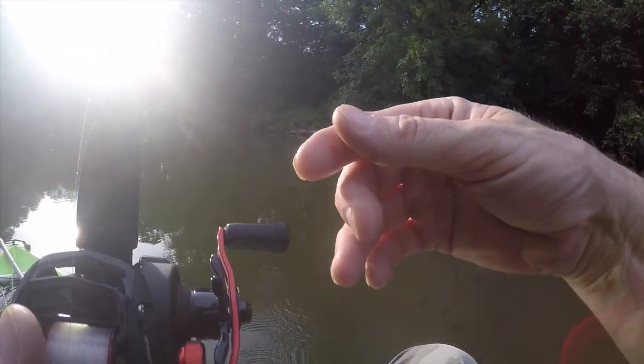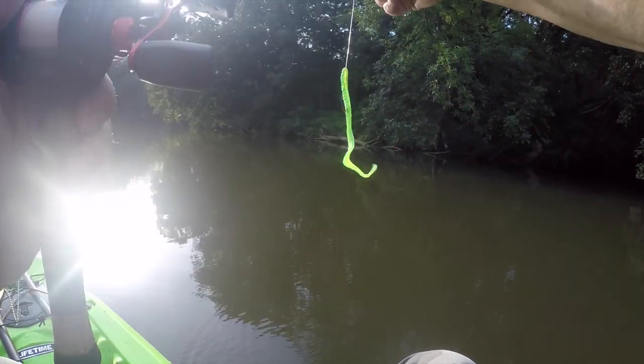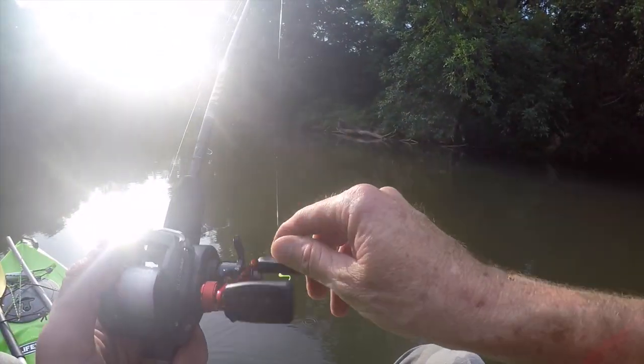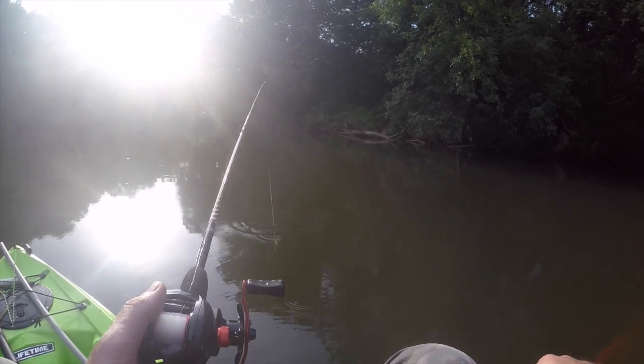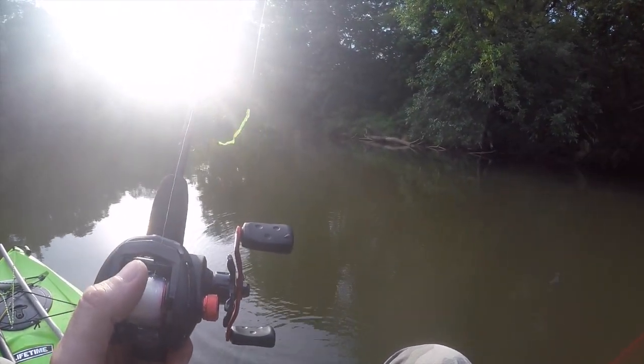The one I almost got — I was trying to cut the GoPro on. I'm using a slip sinker — you can see that — and it twists your line a little bit. Just want to show you what I'm using today. Hopefully I'll get one on and if I do I'll cut the camera back on.